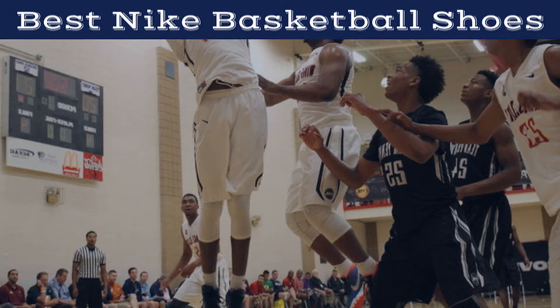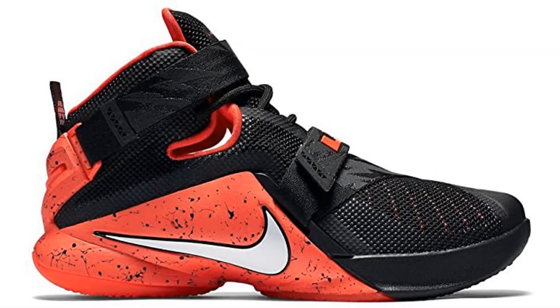And now for the PlayInBasketball.com reviews of the 5 best Nike basketball shoes, plus 2 to avoid. Coming in at number 1: Nike LeBron Soldier XI Men's Basketball Shoes.